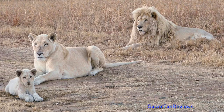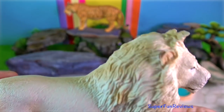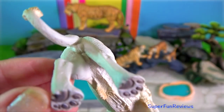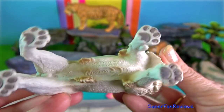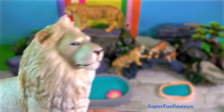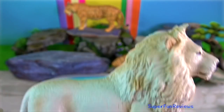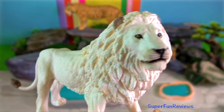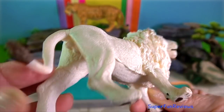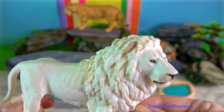Scientists believe that white lions have been around for centuries. However, they were first seen by humans about 400 years ago in the Timbavati region of South Africa. African legends say that the white lion travelled here on a falling star, and that because of the colour of their fur, they symbolise goodness in nature. The white lions in the Timbavati region blend in very well with the white sandy riverbeds and long pale grass — it's just a perfect place for a white lion to hide.